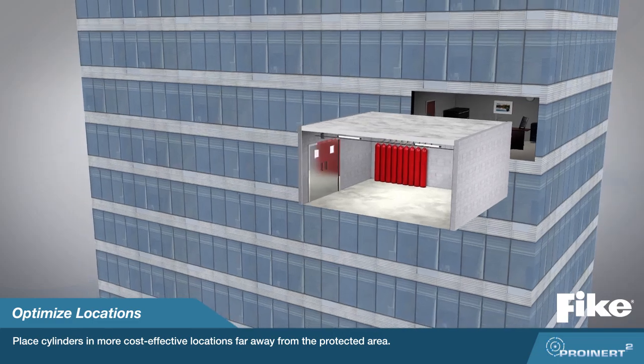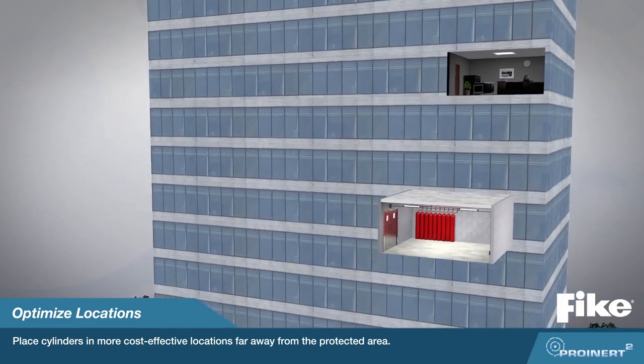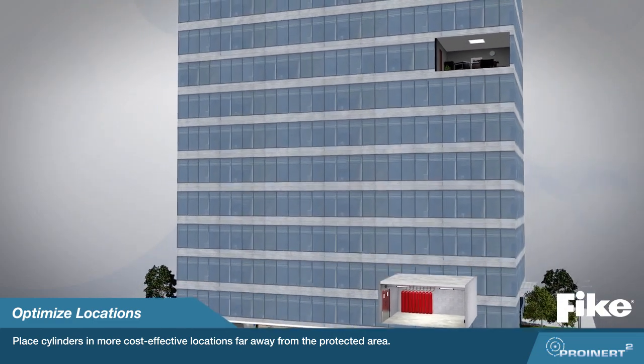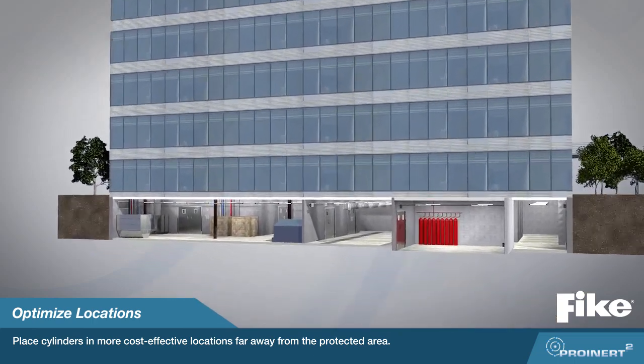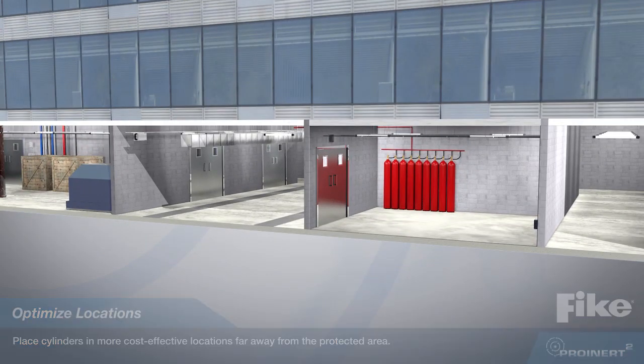300-bar cylinders and constant flow rate make it possible for you to optimize hardware locations, to place cylinder storage in more cost-effective locations far away from the protected area.